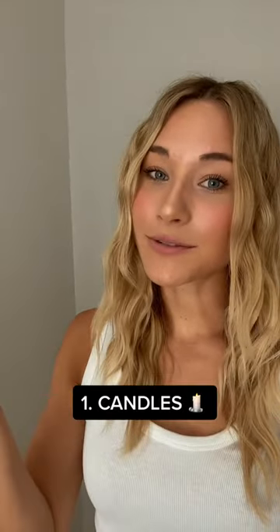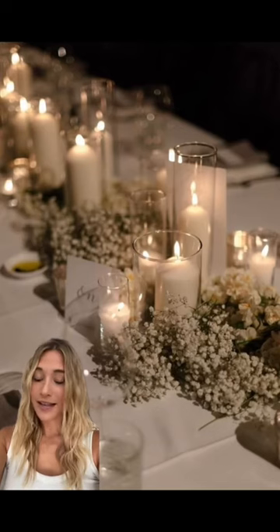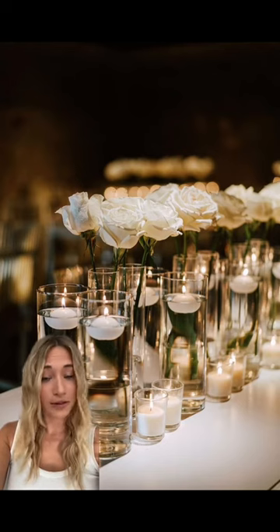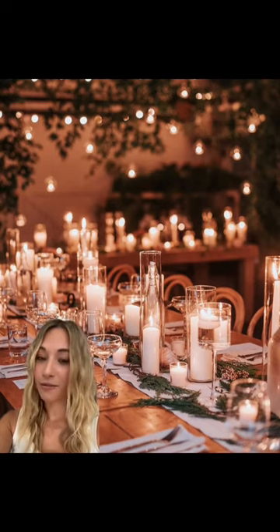First up: candles. Candles are absolutely stunning. They are not only timeless, romantic, and beautiful, but they are so much cheaper than loading up your tables with extravagant flower centerpieces, and I personally think they photograph better than flowers.